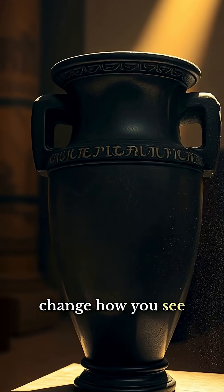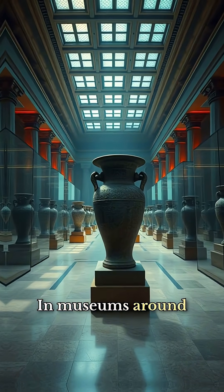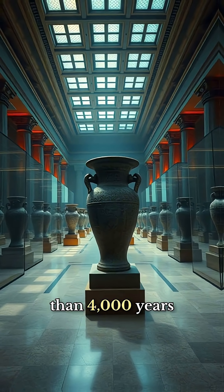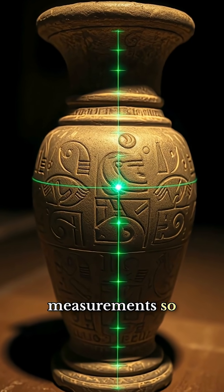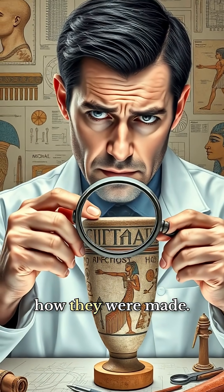What I'm about to show you will change how you see ancient Egyptian technology forever. In museums around the world sit ancient Egyptian vases more than 4,000 years old, but some of them were crafted with measurements so precise, engineers today still don't understand how they were made.